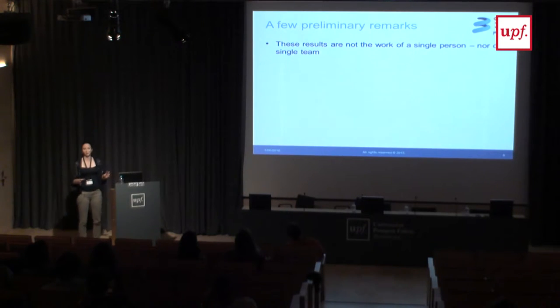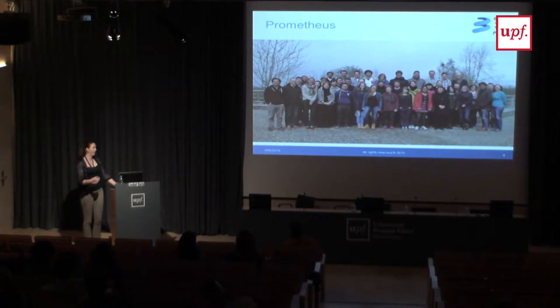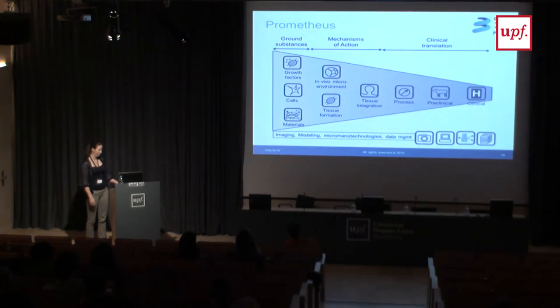Before I start, a few preliminary remarks. The research you will see is not just from one student or just my team alone — this is really a larger consortium that was needed to do this work. These are the people involved in some way or another. Not necessarily all of them directly in the research I'll be showing, but by simply being together you get influences from experimental researchers and learn to look at problems in a different way.